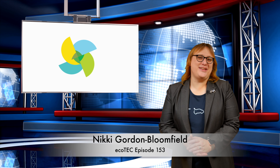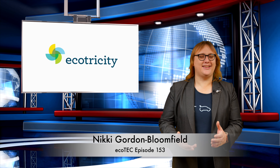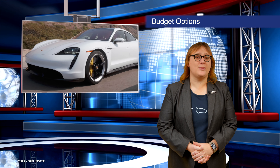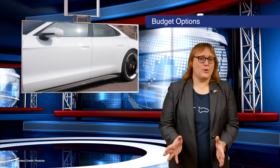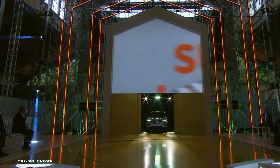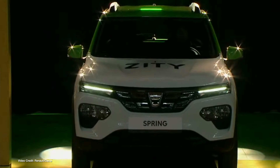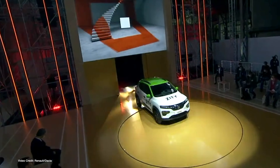Welcome to another weekend roundup into the world of clean cars and renewable energy. Thanks to the seemingly endless stream of high-end, high-ticket electric and plug-in hybrids entering the market, it's all too easy to forget more affordable plug-in options. But this week, as part of its ten-day-long E-Ways event, Renault's budget-oriented brand, Dacia, unveiled the production version of its Dacia Spring electric car.